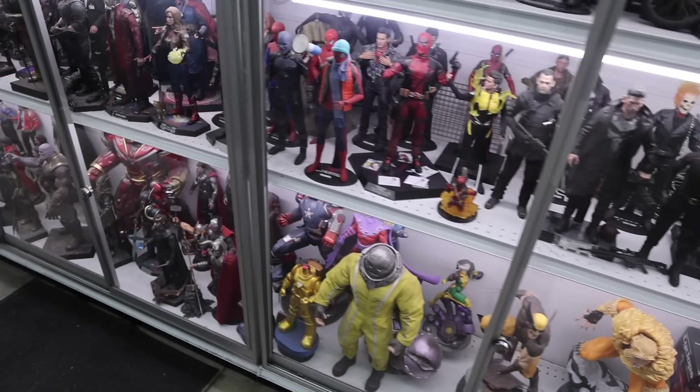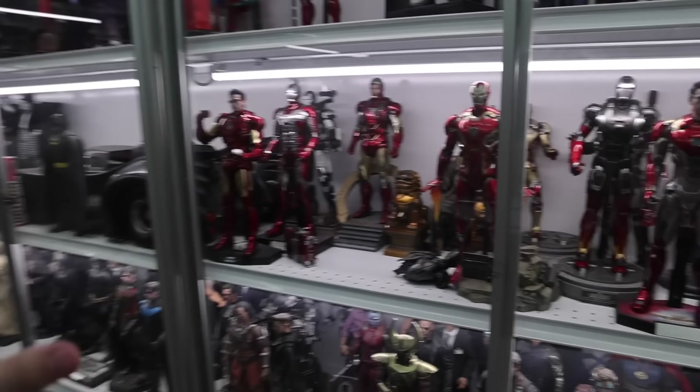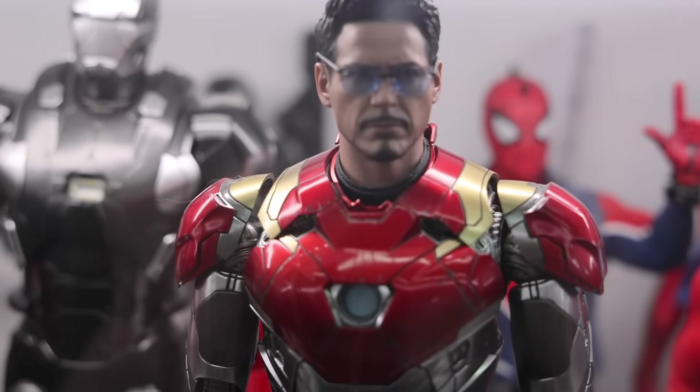I'm not too into statues, but I figured I might as well show them, because they've got a lot of these Spider-Man ones, as well as Iron Man — some really amazing, super detailed stuff. Like, you can't tell me that doesn't look like Robert Downey Jr.